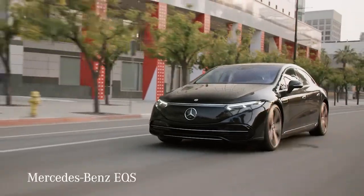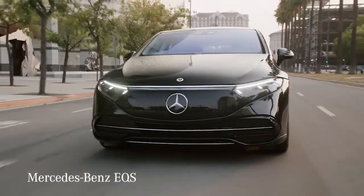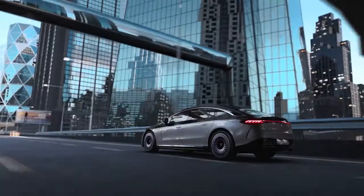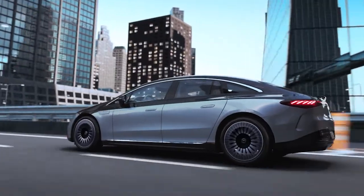The Mercedes-Benz EQS is a full-size electric hatchback and eventual successor to the flagship S-Class. Rivals include everything from the Tesla Model S to the Lucid Air. With a teardrop profile to remain slippery while wafting down the road, the EQS looks rather alien.